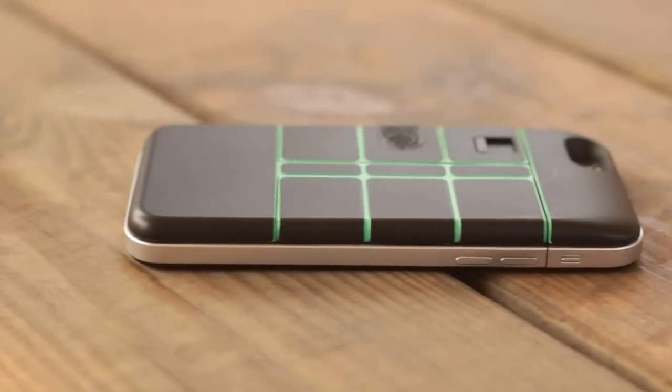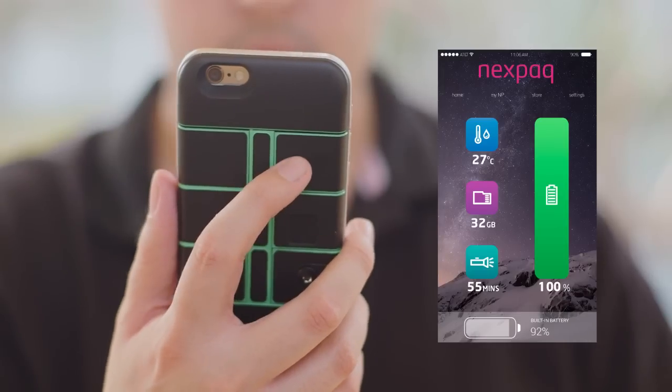Whenever we show it to someone, we get some crazy ideas for future modules. What about a tiny lip gloss or a little blush? Night vision camera. 3D camera. Walkie talkies to talk with your friends. Pillbox. A fingerprint scanner. A game controller. A baby monitor. A light detector for my boyfriend. You see, this really is just the beginning.